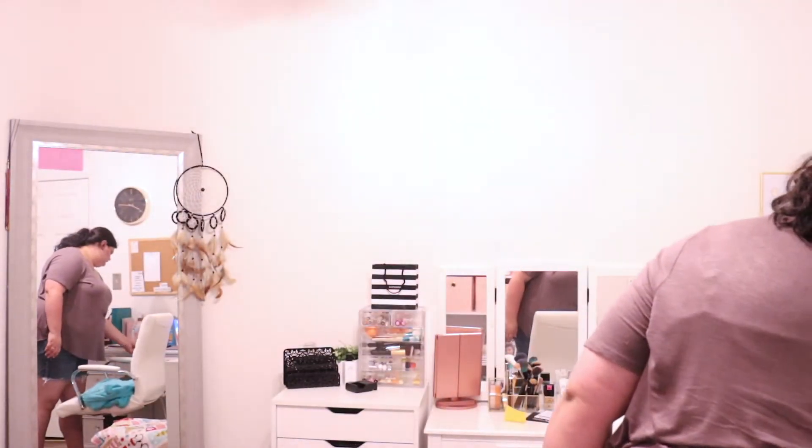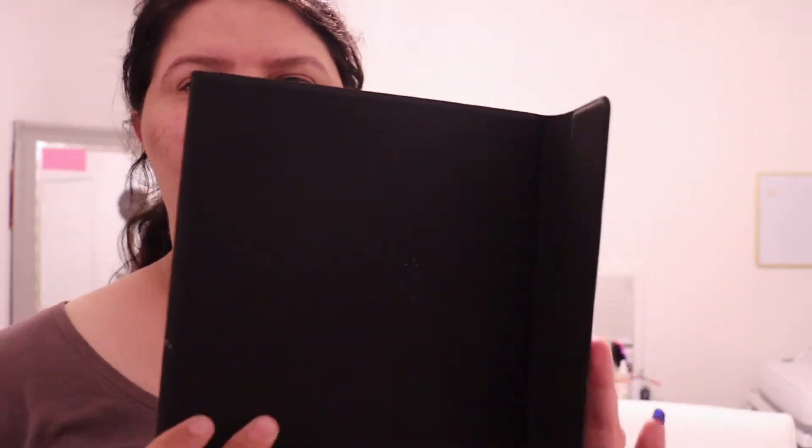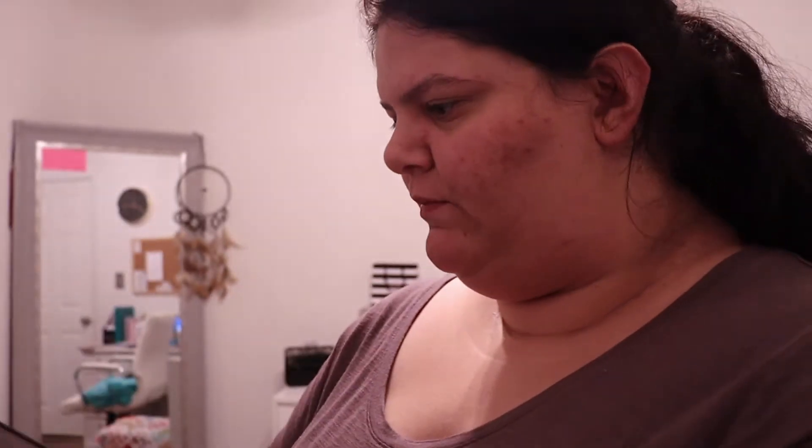Hi guys, welcome back to another video! In this video I wanted to show you guys what's on my iPad. I have the iPad Pro right here — I don't remember exactly what model it is — it's just in this black case. I have a stylus pen from Monet that sits in here so I can use the stylus part. I really want to invest in an Apple Pencil but that's just not happening for me right now.